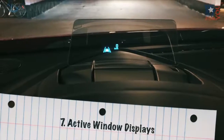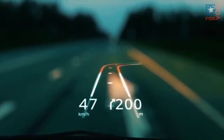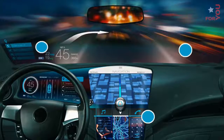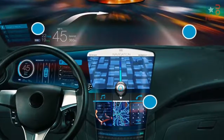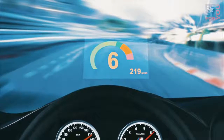Number 7: Active Window Displays. Heads Up Display, or HUD technology, has come a long way from the dim washed-out green digits some cars projected on their windshields 20 years ago. But as good as HUD is in 2016, by 2020 we'll see active glass capable of displaying vibrant images. Imagine a navigation system that actually highlights the next turn as seen from your perspective through the windshield as you approach it.